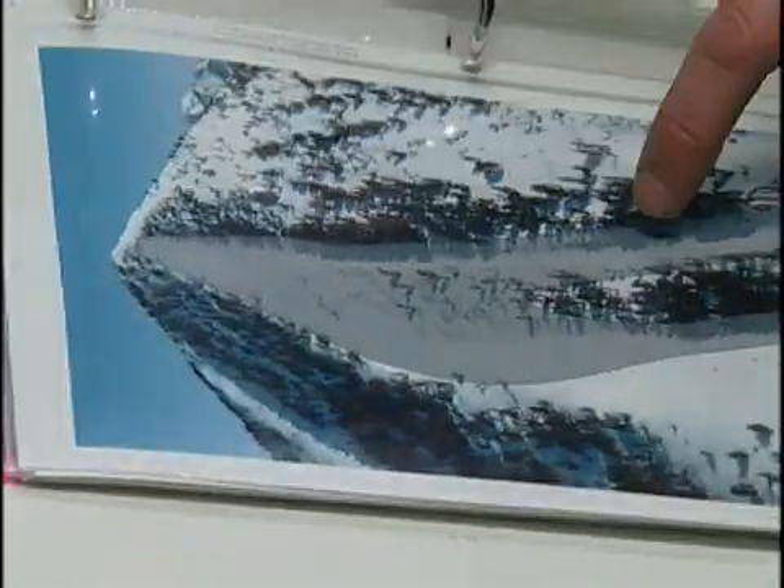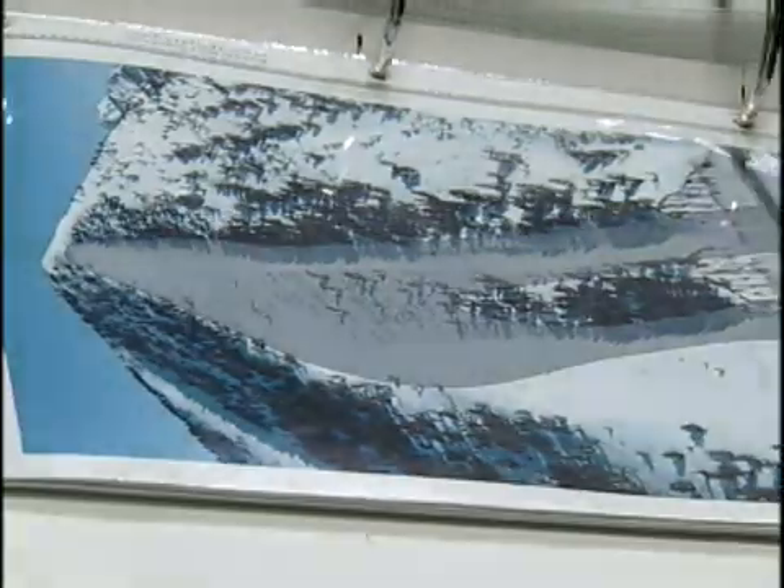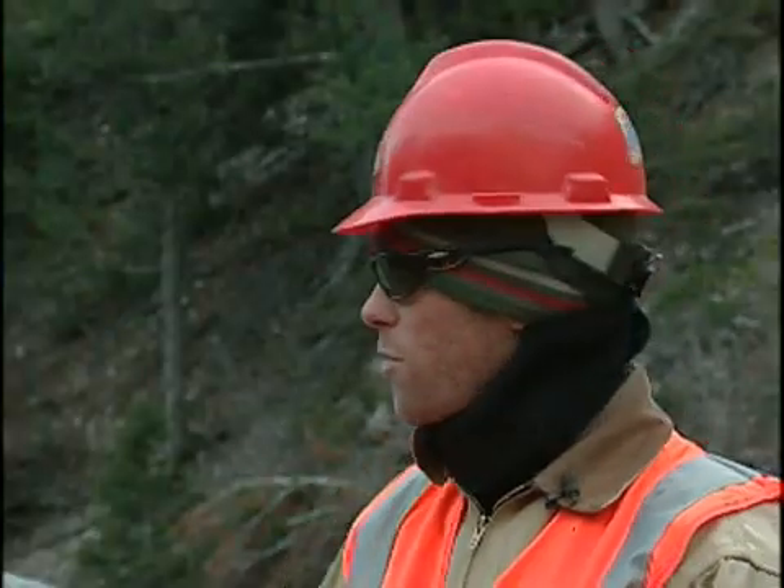Avalanches hit a place like this and probably force magnitudes of about 100 pounds per square inch. So they don't just crush things, they'll blow them up.